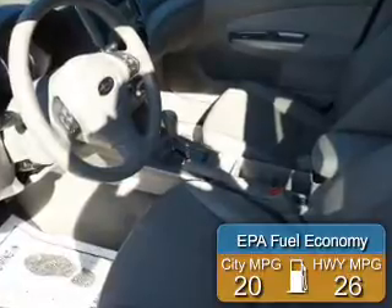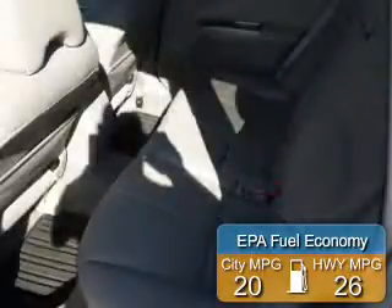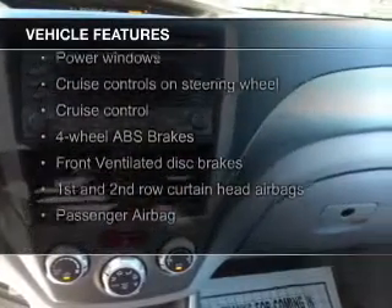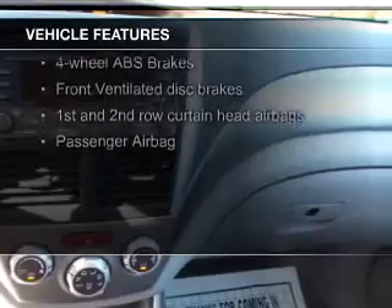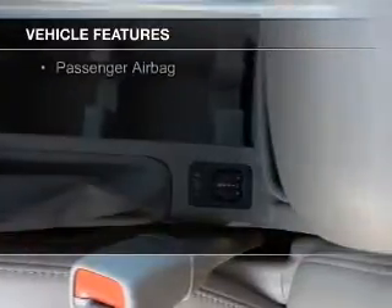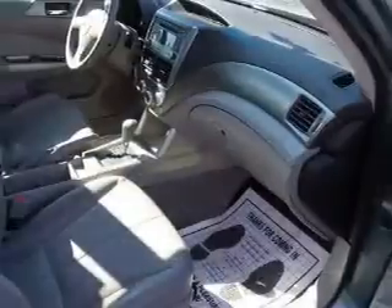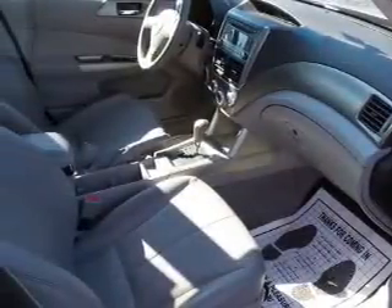Great fuel efficiency saves you money by requiring fewer trips to the gas station. The features include a panoramic sunroof, leather seats, heated seats, satellite radio, digital audio input, heavy-duty suspension, alloy rims, automatic climate control, an adjustable tilt steering wheel, and alarm system.